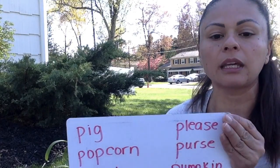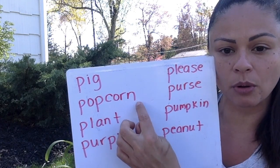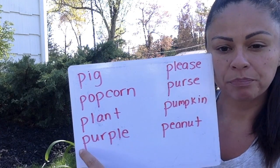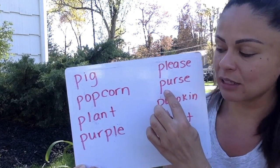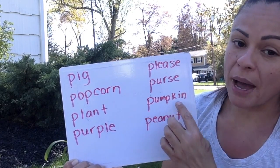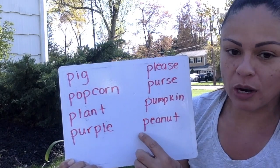Now some words that begin with the letter P. P is for pig. P is for popcorn. P is for plant. P is for purple. P is for please. P is for purse. P is for pumpkin — pumpkin grows vines, and vine is a plant. And P is for peanut.